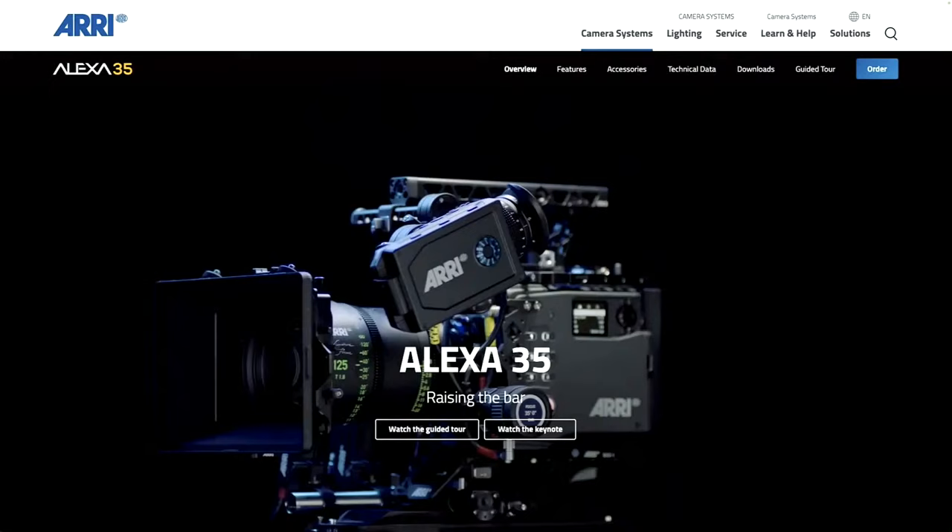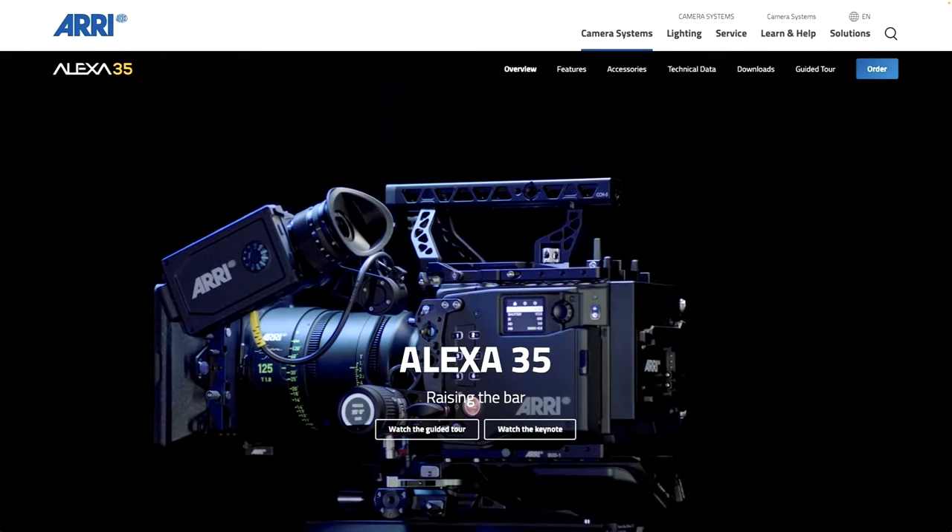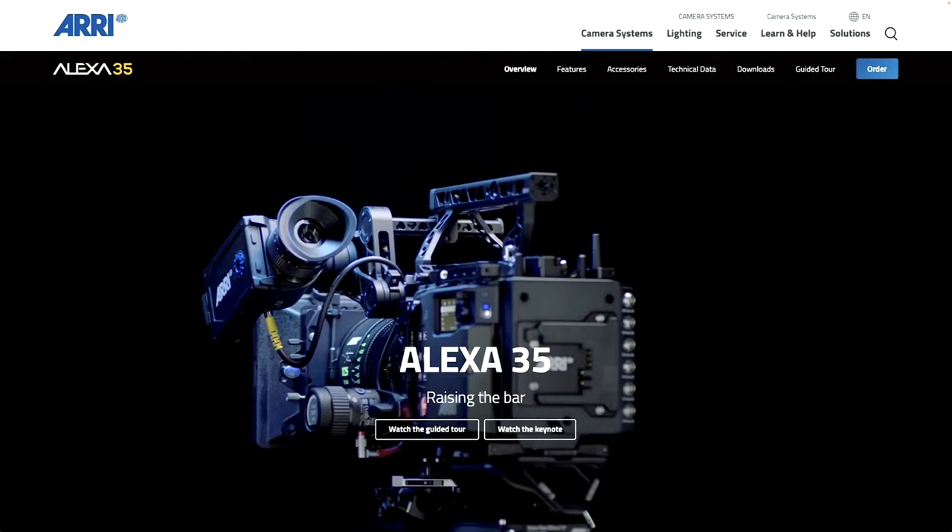Alex Golner reports ARRI has announced a new camera for movies and TV — their first new sensor in 12 years. Native resolution is 4608×3164 (classic 4:3), so under 5K. Priced at $78,000 for the body, it's aimed at feature films and high-end TV. It appears ARRI isn't going for more pixels but better sensors — improved color science applied to a larger-area sensor.